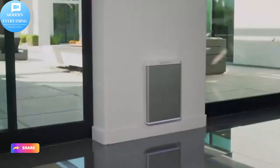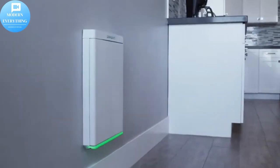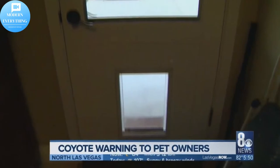Introducing Pawport, the most pawsome pet door ever — a smart motorized pet door that slides onto existing pet door frames in seconds.